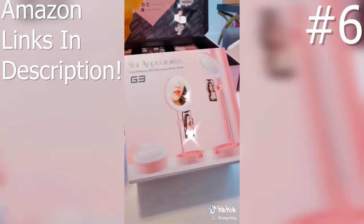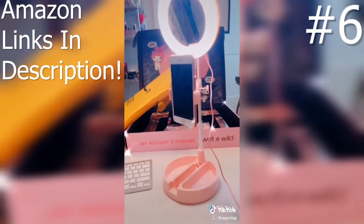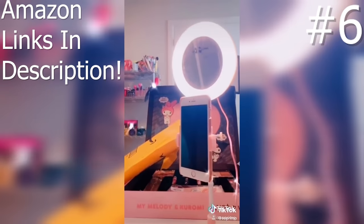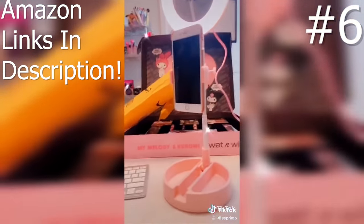Next is this cute little ring light. I have like six ring lights but this one was too cute — look how it folds. The main reason I bought it is it has a mirror, which I really needed for my lives because I can't see myself, and you can adjust the lighting. The best part is I paid $15 for this thing. Amazing.